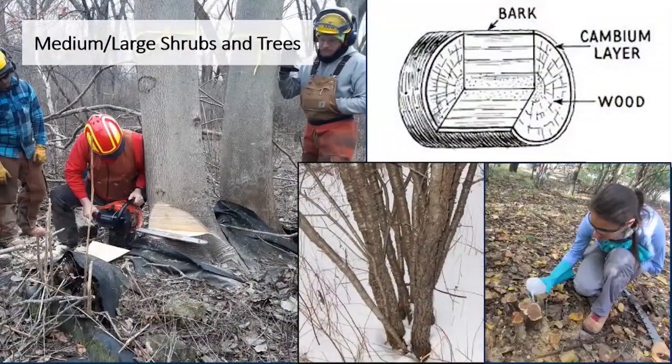The next step up in size class is medium to large shrubs and trees — anything from a multi-stem bush up to a 10-foot or more tree. In this case, maybe due to the size of the tree or the time of year, foliar spraying is not an option. Alternatives include basal bark treatment, cut stump treatment, or girdling. All of these treatments involve the cambium layer of the tree, found right beneath the bark — the part that is actively growing.